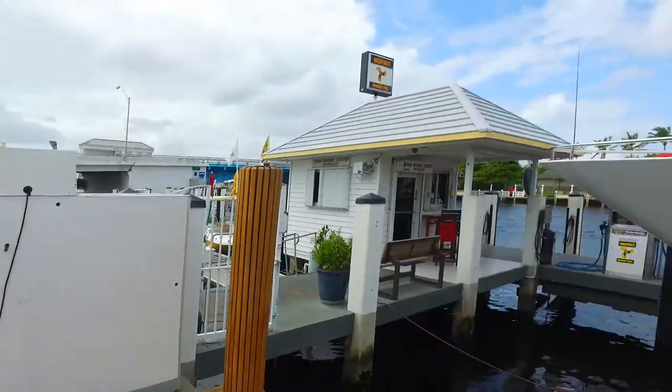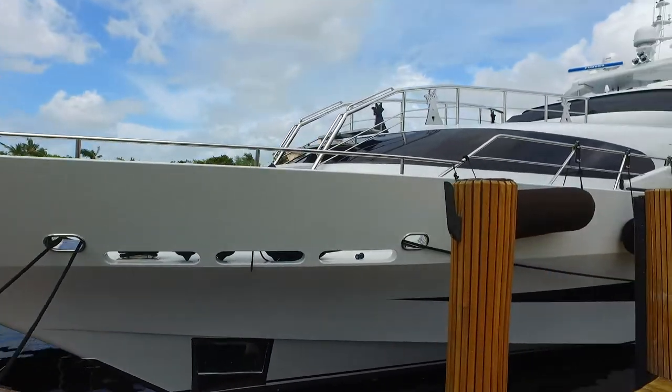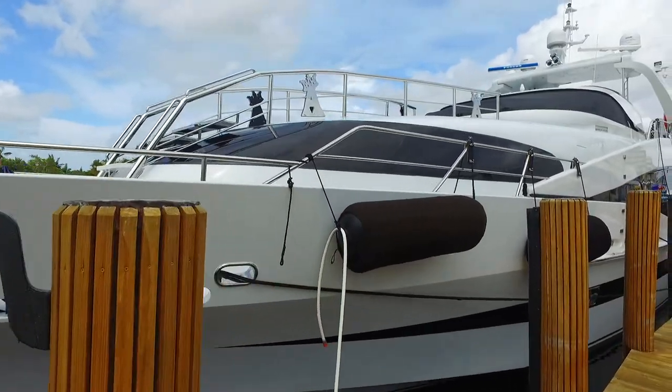I'm going to walk around. I'm going to turn the camera on so we can take a good look at it. Wow, so this is the boat. I'm walking along the dock. You can see how incredible this boat is.